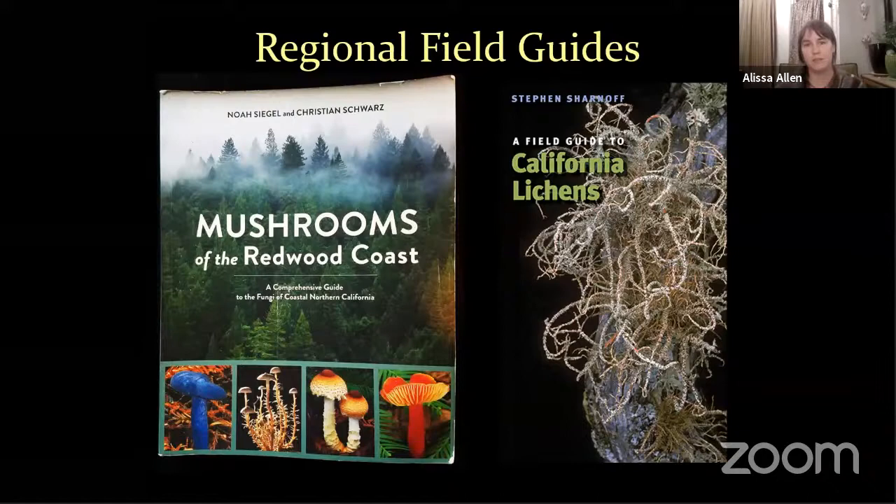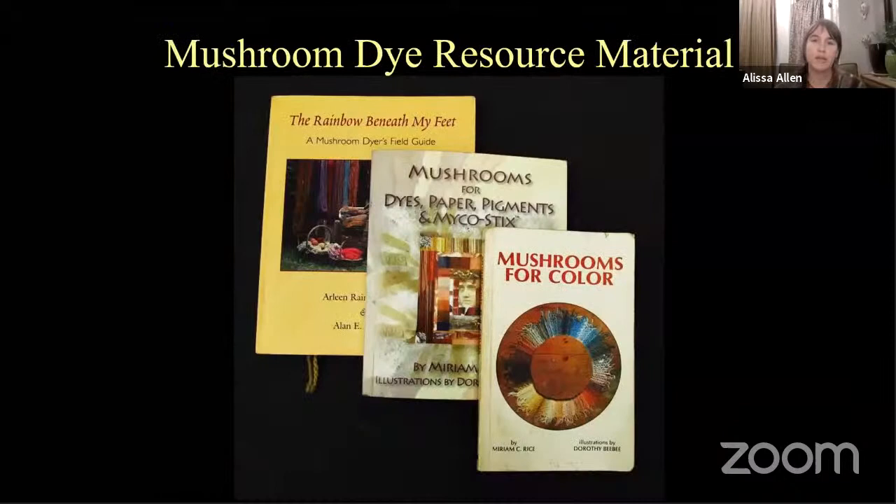You need to get some regional field guides. For California, these are the two books I recommend. You're really fortunate to have your very own California lichen book — not everybody has an identification guide built for their region, and this is a particularly beautiful book. And of course, Mushrooms of the Redwood Coast by Christian Schwarz and Noah Siegel, both of whom are speakers for the event this week. This is truly the best book for the region from coastal Canada all the way down to Monterey. As far as mushroom dye resource material, there's not a whole lot out there, but there are a few books and some Scandinavian books available.